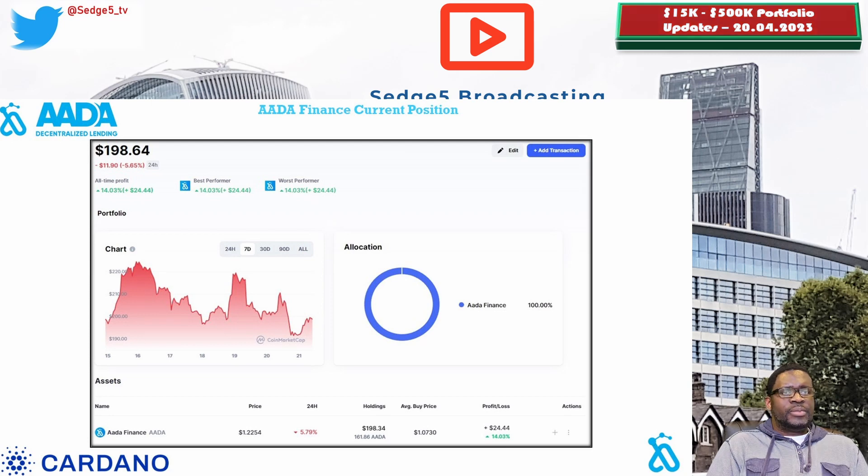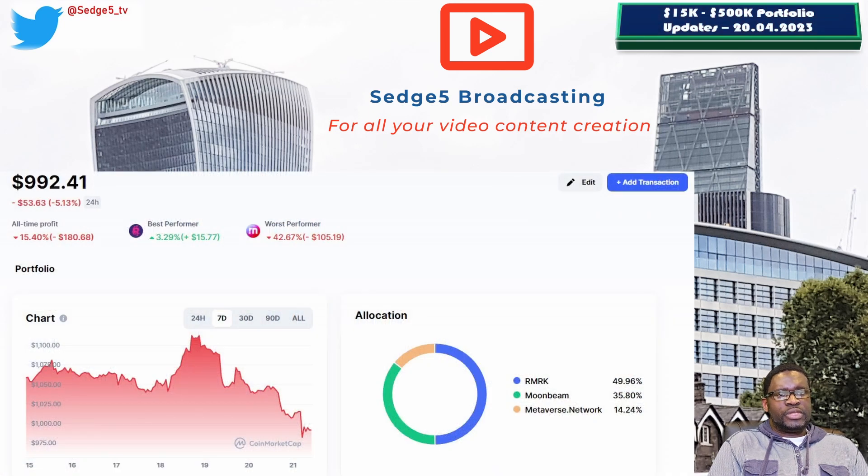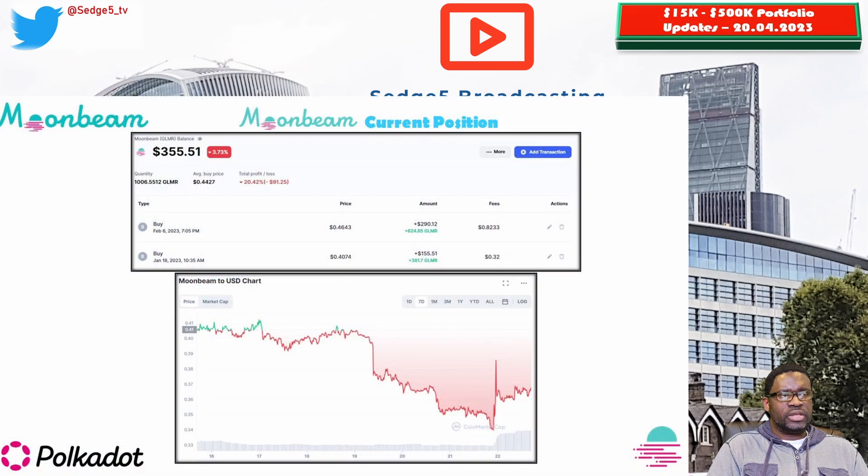Next up is the DOT Summer part of our portfolio, where we hold positions in Bit.Country and the NEER token, RMRK and the RMRK token, and Moonbeam Network and the GLMR token. Starting with the GLMR token, the price this week is sitting at 35.3 cents, portfolio value is sitting at $355.51. Week on week we are down 9.2%, and overall we are down 20.5%, making Moonbeam Network the worst performing position within our DOT Summer ecosystem.